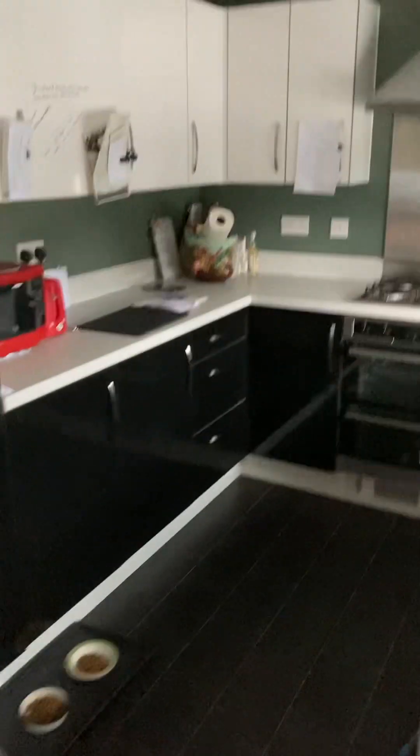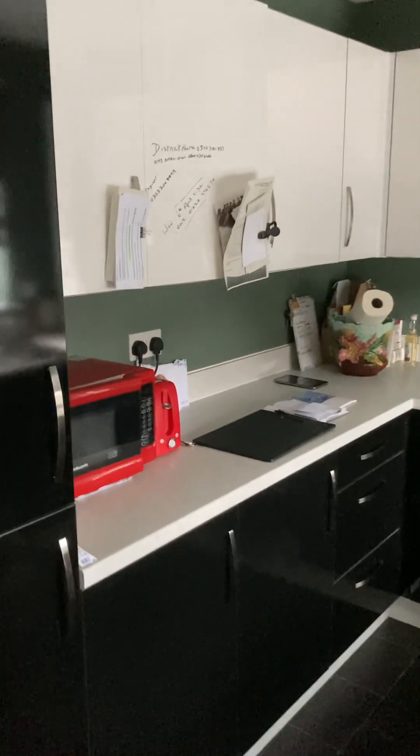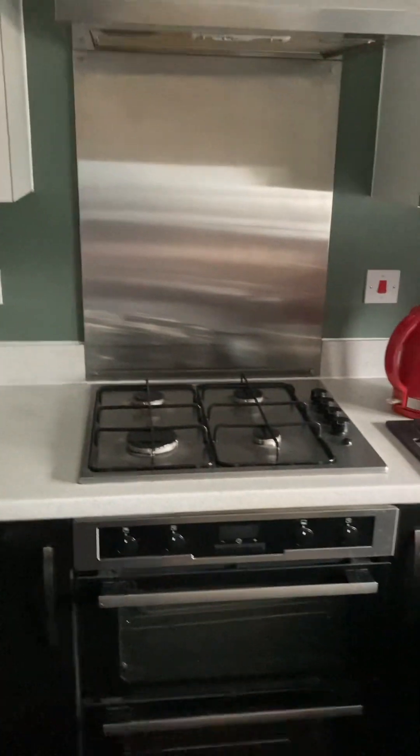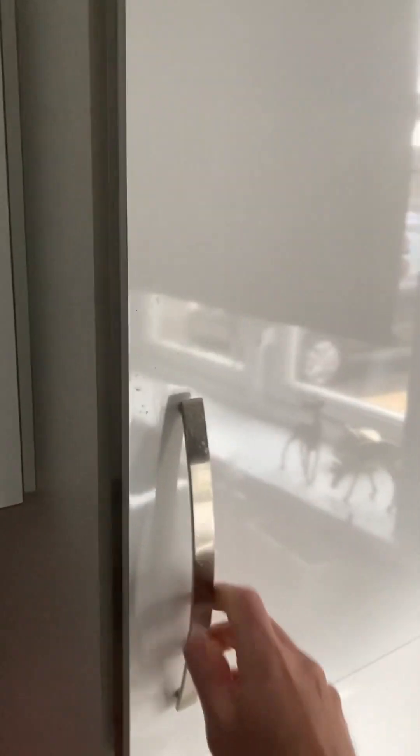We're going to start off in the kitchen. Plenty of storage area, plenty of cupboard space, gas hob. Let me show you the boiler — combi boiler. So you've got a nice size kitchen.